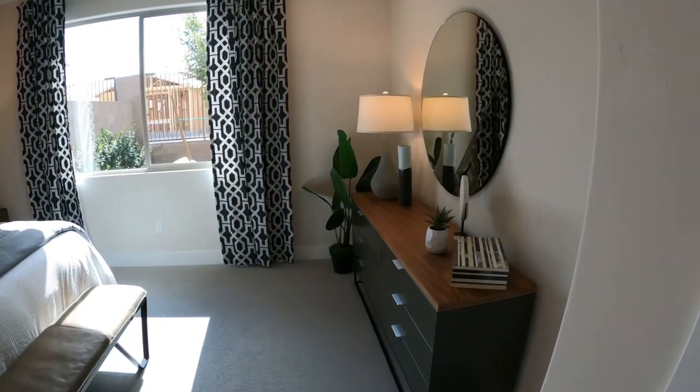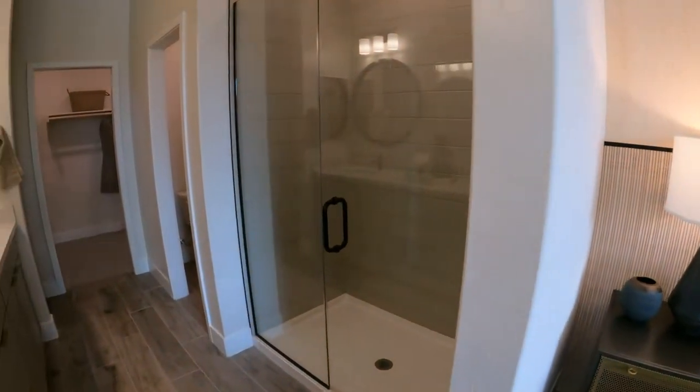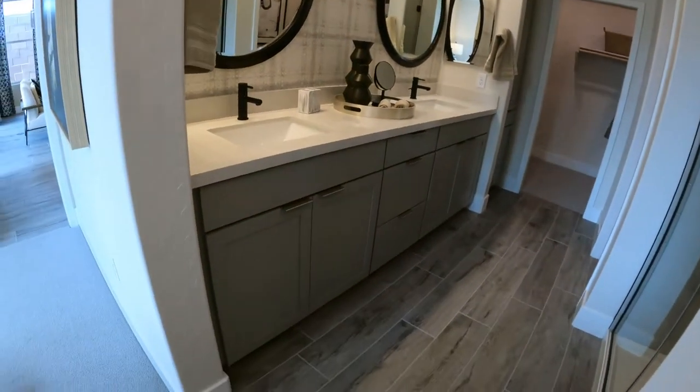It's a good size primary bedroom and still a good size master bath.